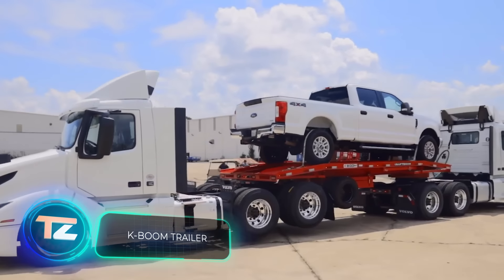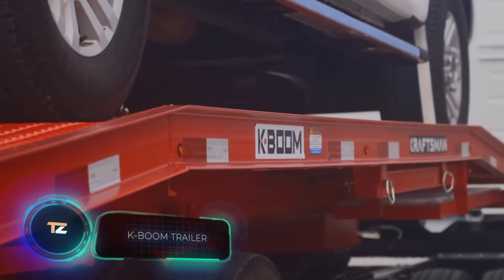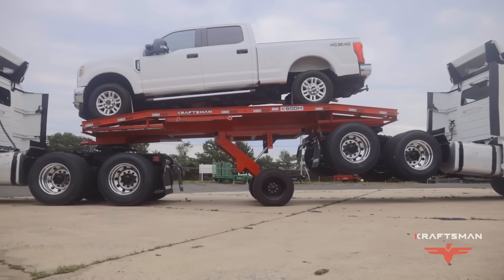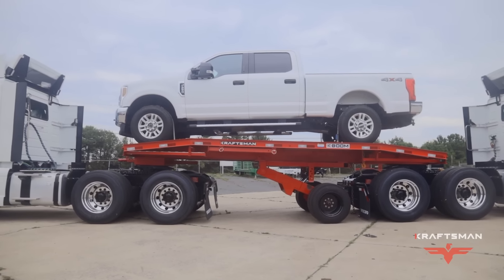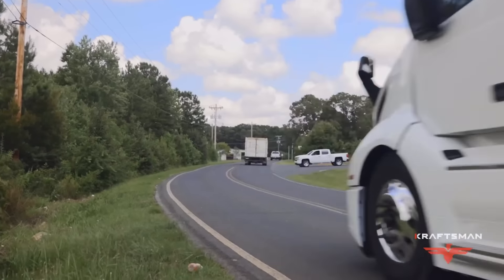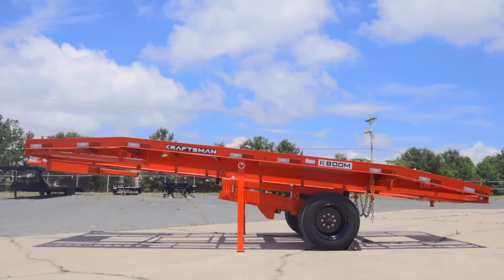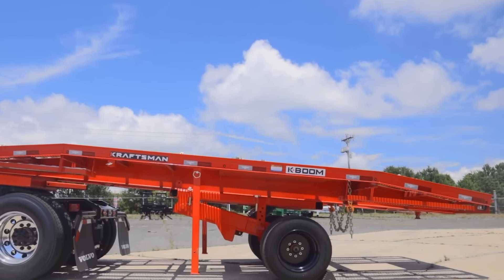K-Boom — this line of trailers will blow your mind with its capabilities. It allows you to haul a pickup truck and tow a second tow vehicle at the same time. This great idea was suggested to Craftsman Trailers by an experienced driver familiar with semi-trailers. The K-Boom features a fully self-contained hydraulic system with wireless remote control, and the included ramps speed up loading and unloading.